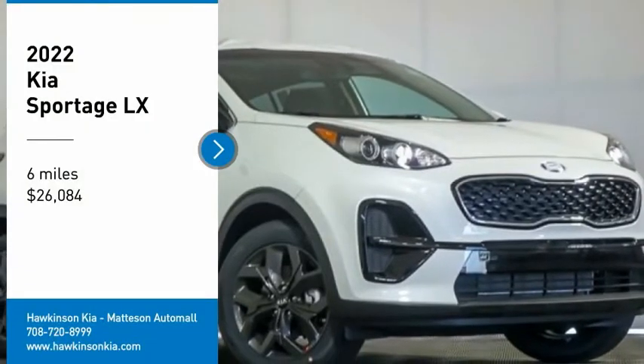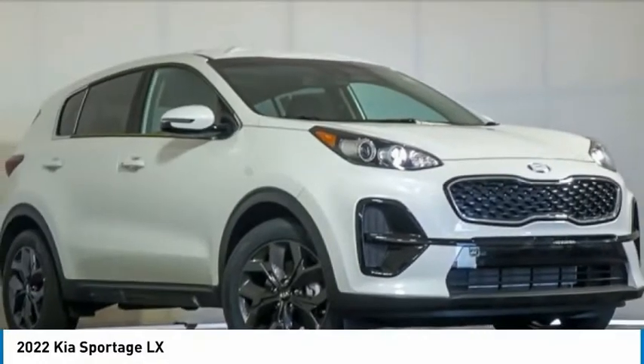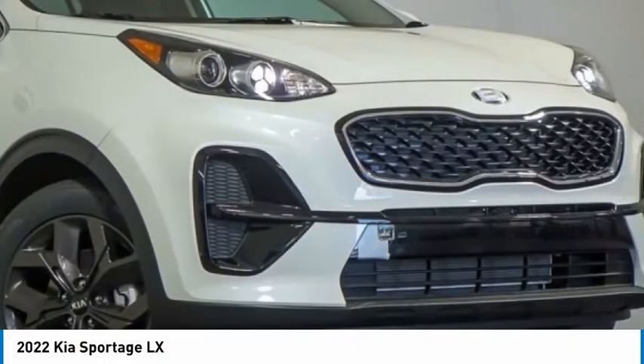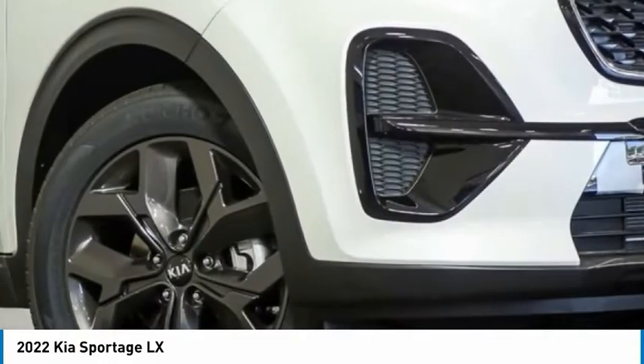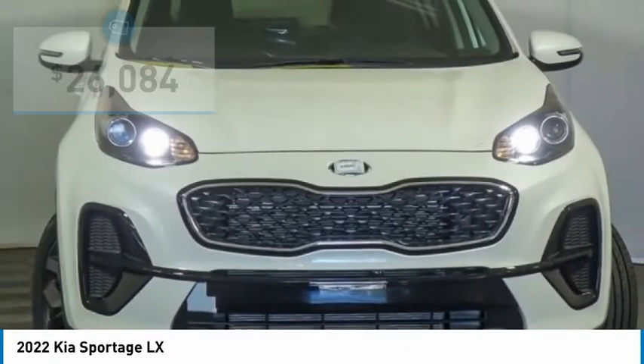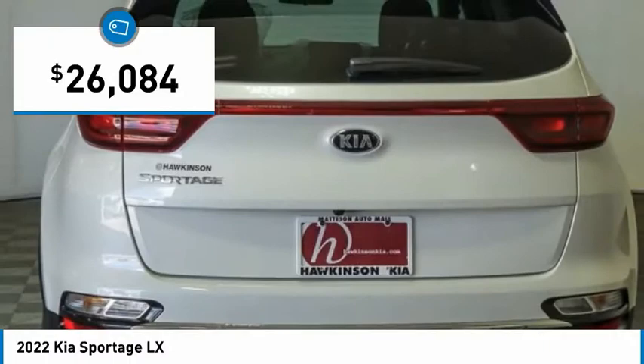Looking for the right vehicle? Check out the 2022 Sportage. With its sleek and stylish exterior and its roomy, feature-laden interior, the Sportage both looks good and performs well on the road, and is priced below $30,000.